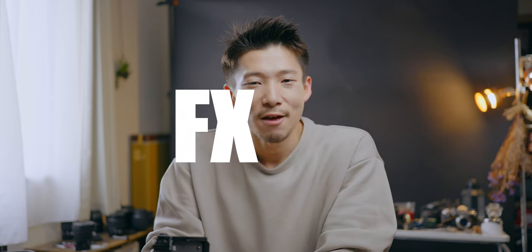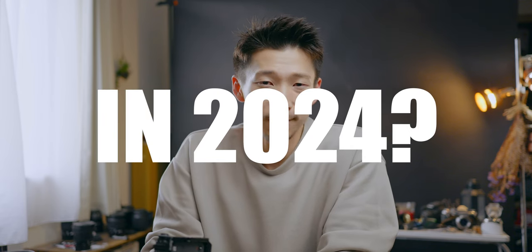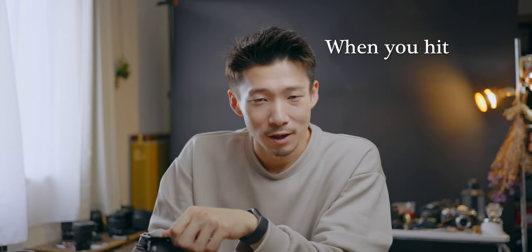Is Sony FX30 still worth buying in 2024? Hell yeah, 100%. The meaning of existence — why the shoe exists, why the boot exists, why the pencil exists, why the marker exists. Even though they are similar to each other, they have a different meaning of existence. We need to recognize it to own and experience things. You will find your answer when you hit the cracks.